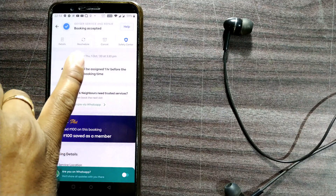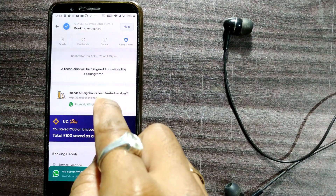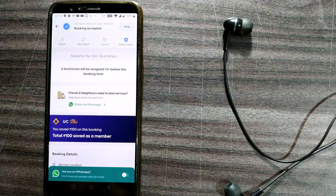My service is booked for Thursday, 1st October 2020 at 3:30 PM. So friends, this is how you can find and book services on Urban Company — whether it's a haircut, repair, electrician, plumber, or even Kent RO or water purifier servicing — all at your doorstep.